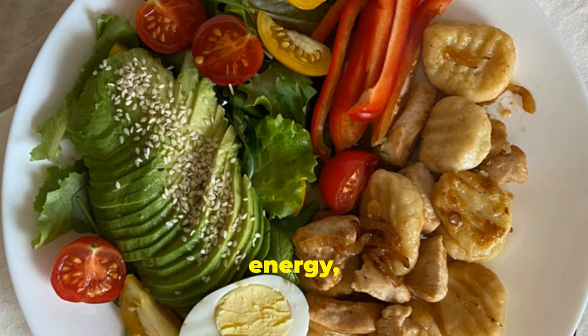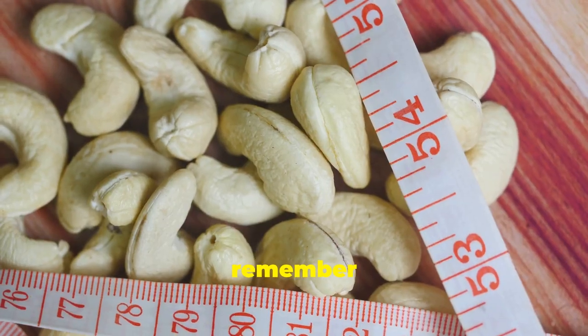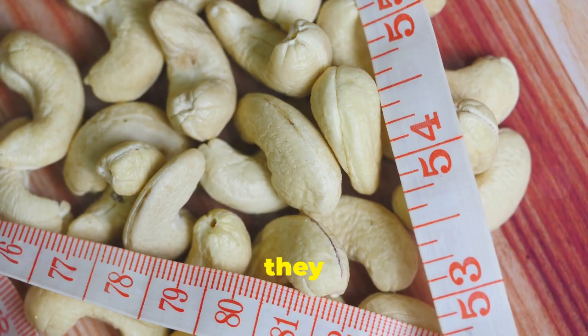These good fats provide us with energy, support cell growth and help us absorb certain vitamins. Just remember to enjoy them in moderation as they are calorie dense.